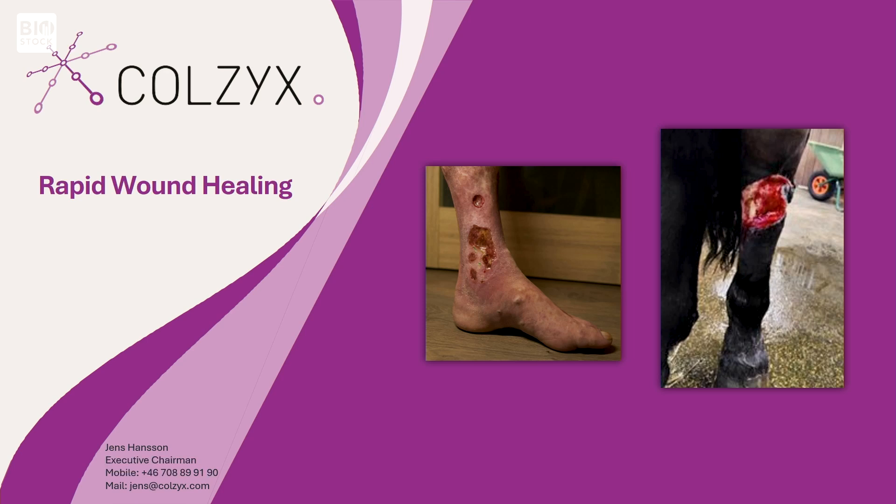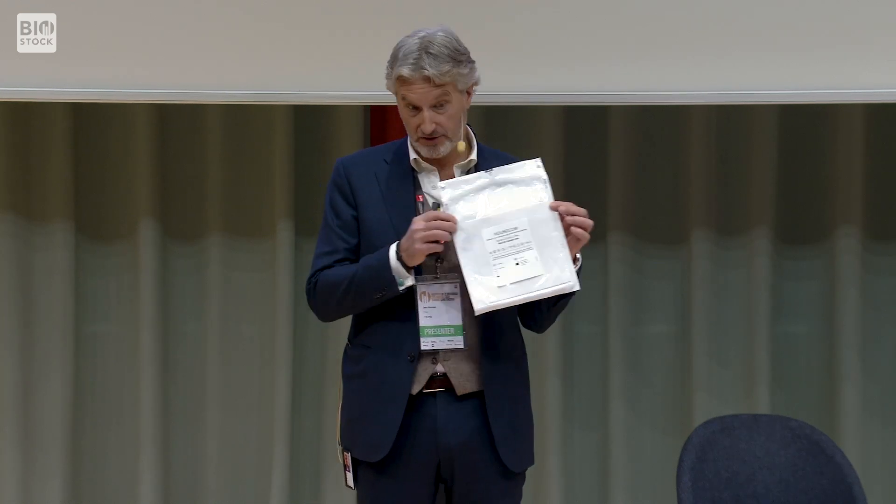I'm here to introduce a remarkable invention that will accelerate the healing speed of wounds — infected wounds. We call this rapid wound healing. It's not just a vision, it's actually here. We have a product that exists, looks like this, and we have it in different sizes. We have the ability to manufacture this in high volume and very cost-efficiently. I'm Jens Hansson, the executive chairman of ECOSIX.